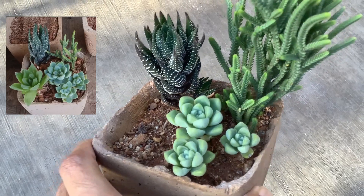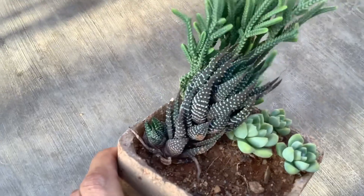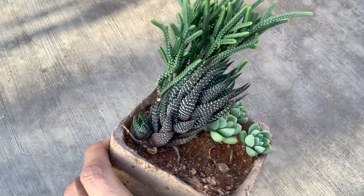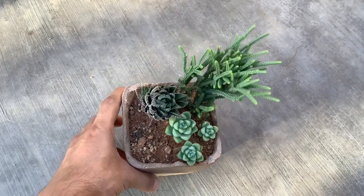The achiever award definitely goes to the crassula muscosa — it is looking fantastic, very bushy, and has grown quite well compared to before. The haworthia has a little bit of browning, which is absolutely okay; that was due to exposing it to direct sunlight during renovation, but now it's doing quite well.